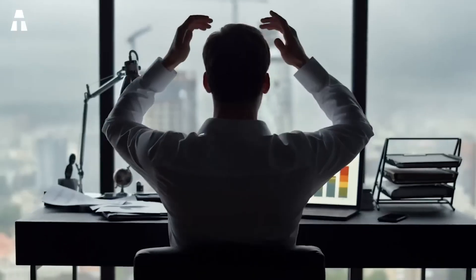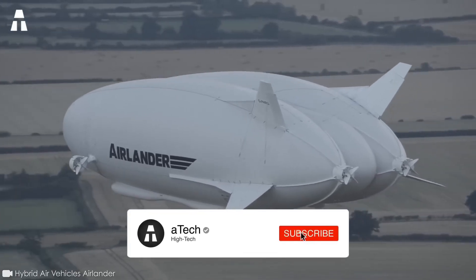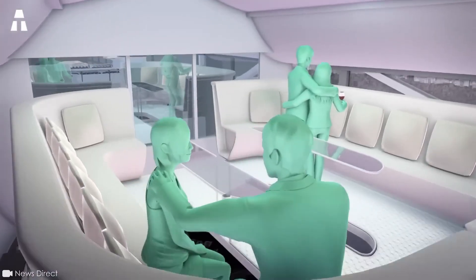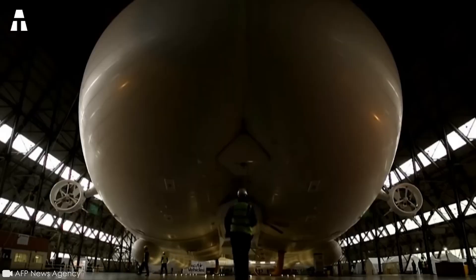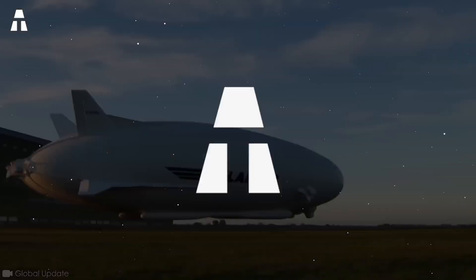However, the project was abandoned in 2012 due to budget restrictions, and it was thought the project would fade into oblivion. A year later, the HAV company bought it with the intention of converting it for civil, scientific, and humanitarian activities. In the end, it was converted into a luxury aircraft. It was sent back to the UK to Cardington Airfield before being reassembled, refurbished, and modified, and was renamed the Airlander 10.